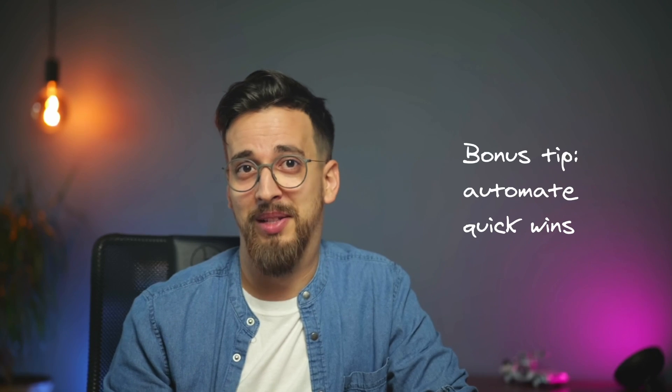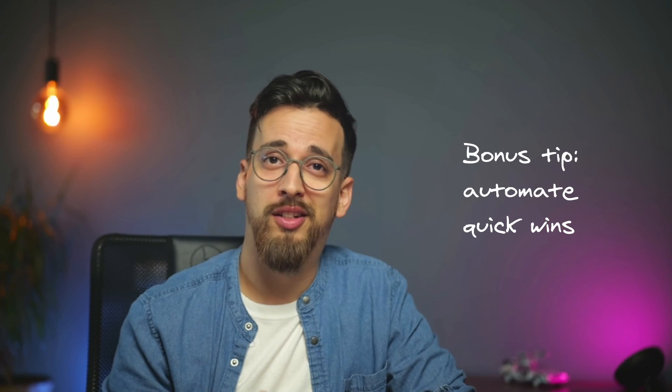Finally, a bonus tip: automate quick wins. This isn't a rule to apply across the board — you still want to focus on the most important things — but quick wins can give you a good feeling about your progress and keep you excited about the project. They can also create better coverage for parts that might otherwise be forgotten. Don't start with only quick wins, but they can really help you stay motivated.